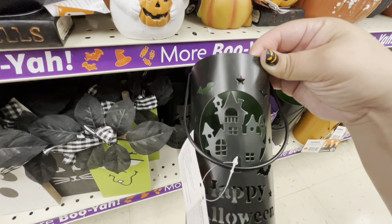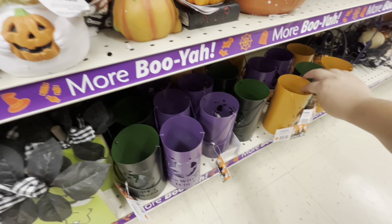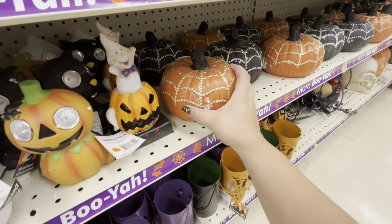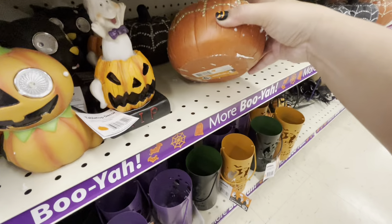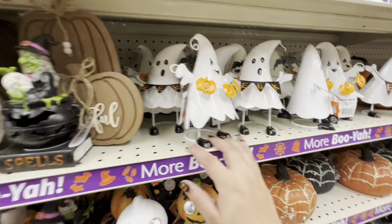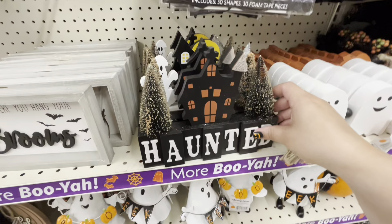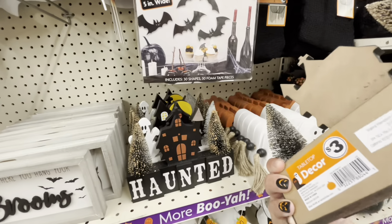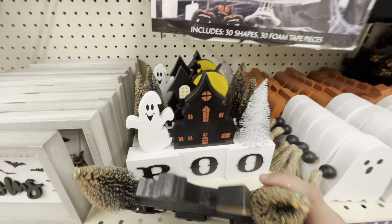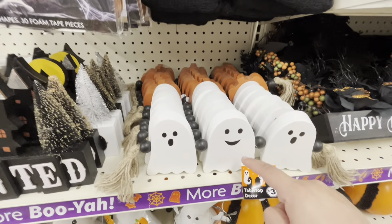They have pumpkin carving kits for three and these lanterns for three. They have the black one with the haunted house that says 'Happy Halloween,' the purple one 'the witches in,' and the orange one 'trick or treat with the cat.' Then they have these pumpkins — black and orange — they're so heavy, five dollars. Look at these ghosties for three dollars — they have 'boo' and 'eek,' aren't they cute? Then they have a haunted house with bottle brush trees for three dollars.